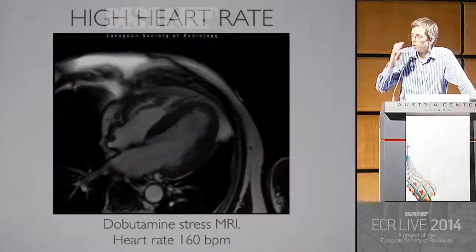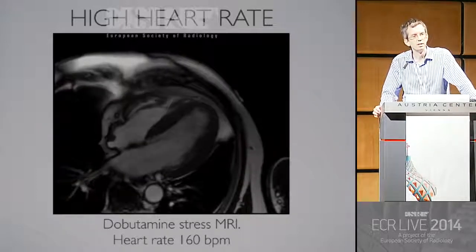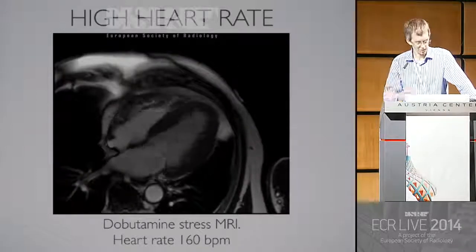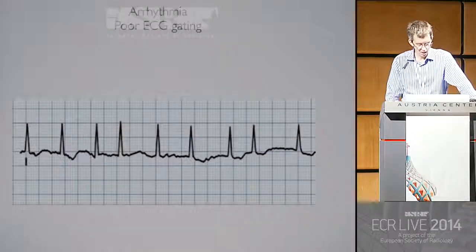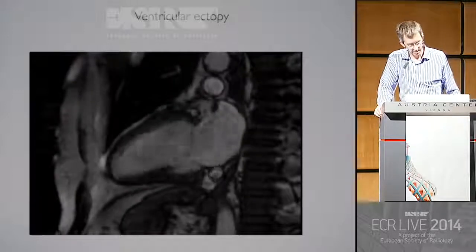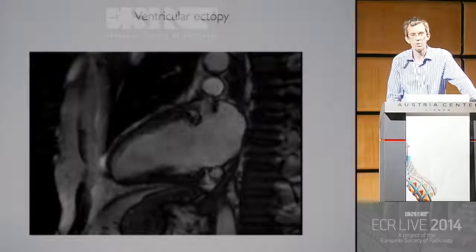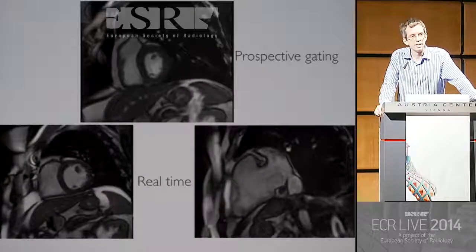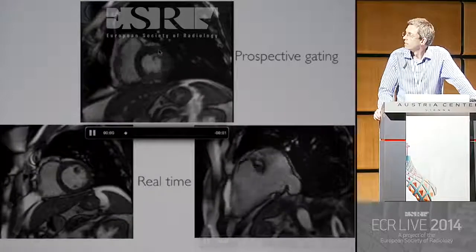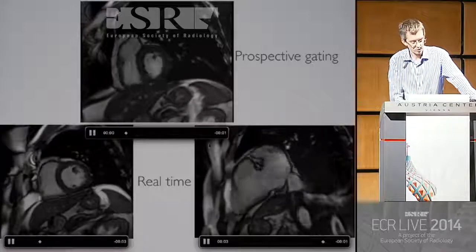You shouldn't be worried about high heart rates. This is from a dobutamine study where the heart rate's 160 beats a minute — slowed down so you can appreciate it — acquired in an eight-second breath hold just by improving the temporal resolution. There is no problem; you should just get on and have fun. Regarding arrhythmias and gating: with standard CINES, about 10 heartbeats are compressed into one, and if those heartbeats are all different, you get poor image quality. Prospective gating — discarding end-diastolic and early systolic and early diastolic data — gives quite nice image quality. You can also use real-time CINES.